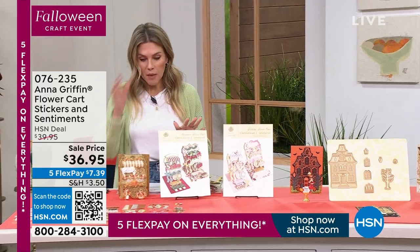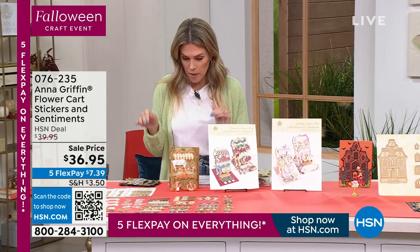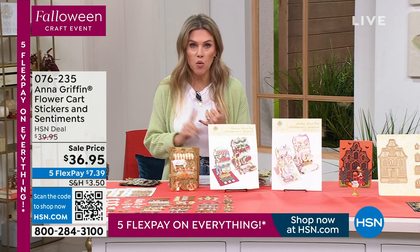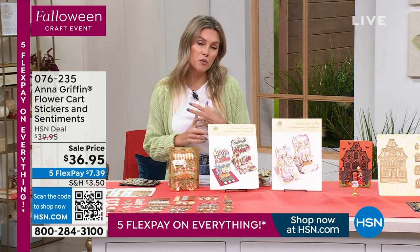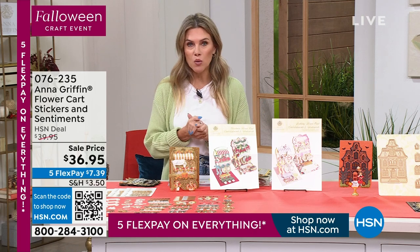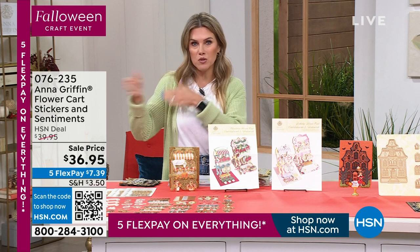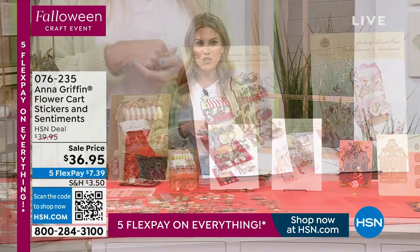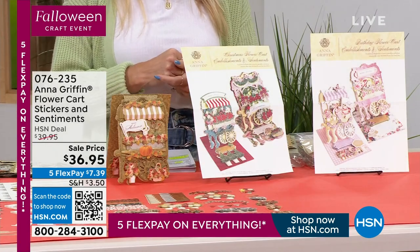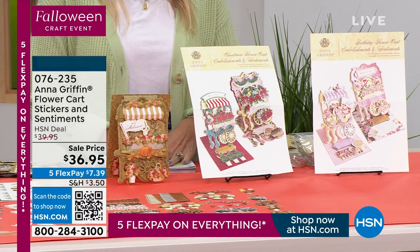$7.99 gets it home — the entire Finishing School Craft Box flower cart easel die set, plus access to six online masterclasses. There's nothing worse than getting something and not being able to finish it, so you can go to Finishing School with Anna Griffin. The extra flower cart embellishment sets are available — one for Christmas, one for birthday, one for Halloween — $7.39 today with five interest-free credit card payments and a flat $7.50 shipping rate.